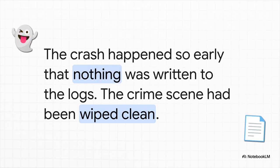This is the absolute nightmare scenario for anyone trying to fix a computer. The crash was happening so early in the boot process that nothing was being written to the system logs. No error messages. No breadcrumbs. Not a single clue. It was like the failure happened without leaving a single fingerprint behind.